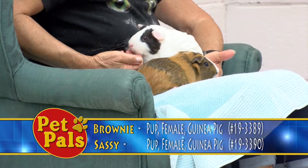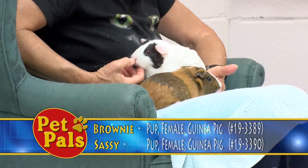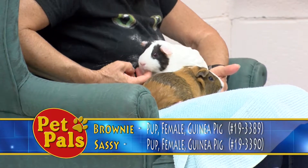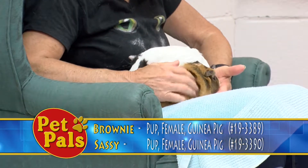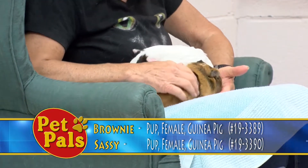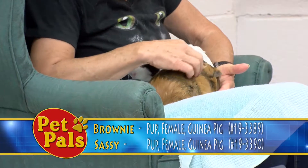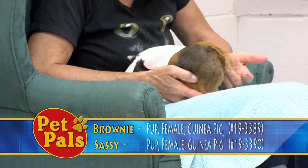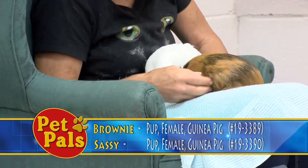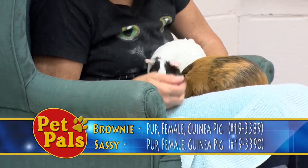We adopt our guinea pigs for ten dollars a piece or two for fifteen, so because they're bonded they would go for that two for fifteen rate. You do want to make sure that if you plan on adding more guinea pigs to your family that you're introducing them slowly. These guys are already familiar with one another and live together, but if you want to add another one you can't just put it in the cage with them.